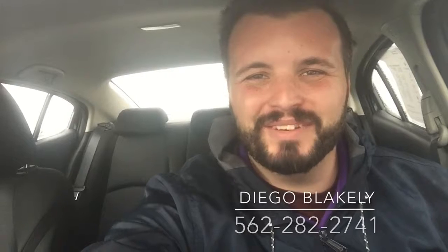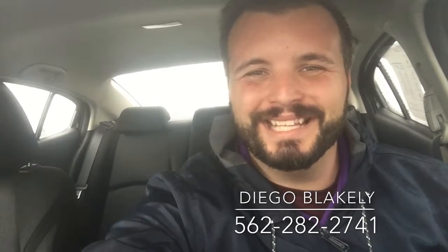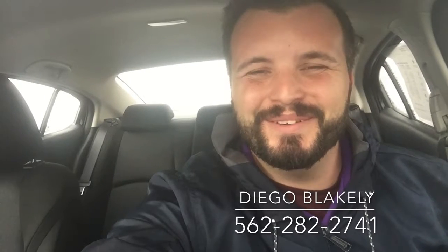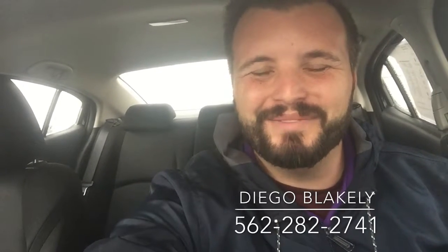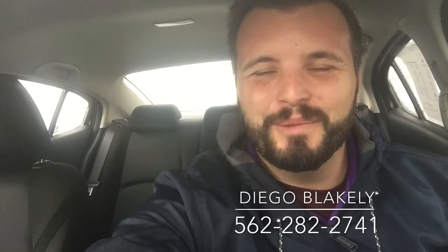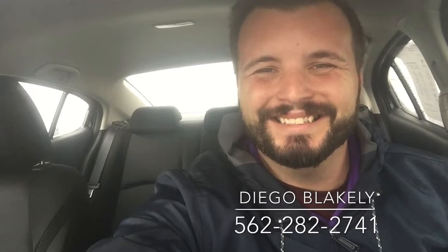Thanks again for taking the time out of your day to watch this video. My name is Diego Blakely here at Capistrano Mazda. My phone number is 562-282-2741. Hope this video gave you a good idea of what to expect when you get down here, and I look forward to personally helping you when you get here. Hope you have a wonderful day. Stay dry. Talk to you soon.